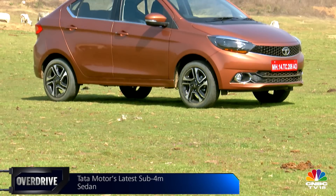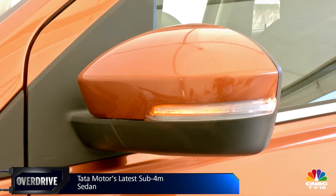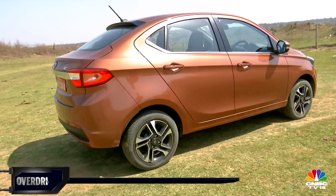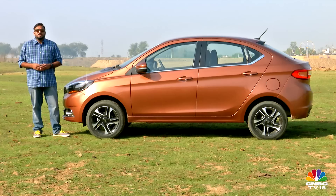Like most compact sedans, this one too is derived from a hatchback — the Tiago. But having produced two compact sedans already, Tata understands the nuances of this form factor. The learnings are evident: the Tigor has a longer wheelbase, a wider rear door, and a neatly flowing coupe-ish roofline.